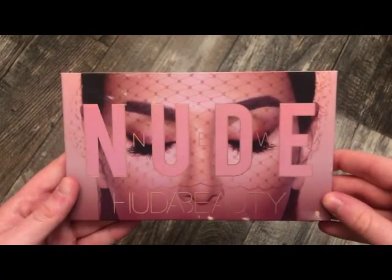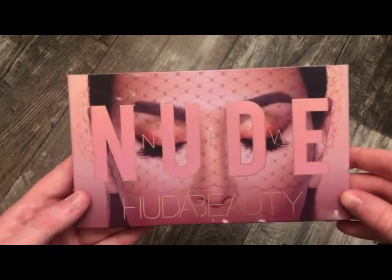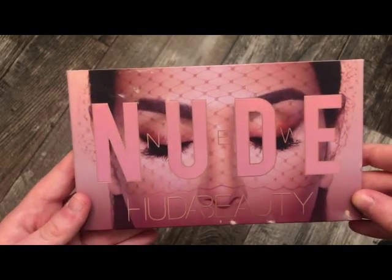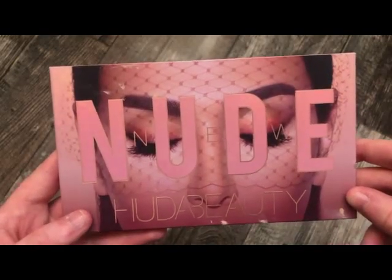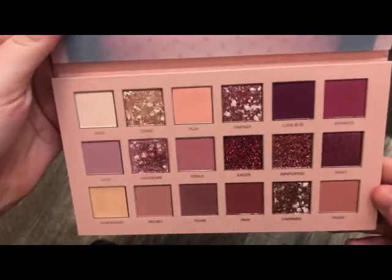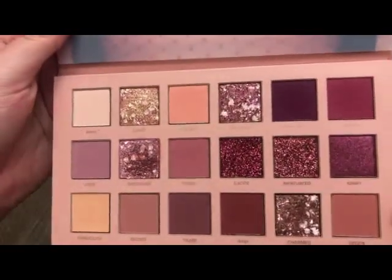The next palette is from Huda Beauty — this is the new nude palette. I have talked so much about this on my channel. This is definitely one of my favorites. I love the formula — the mattes are really, really nice and they blend out well. The metallic shimmer shades are really pretty as well. I've just gotten along so well with this palette and it's definitely been in my favorites videos. Really, really pretty.